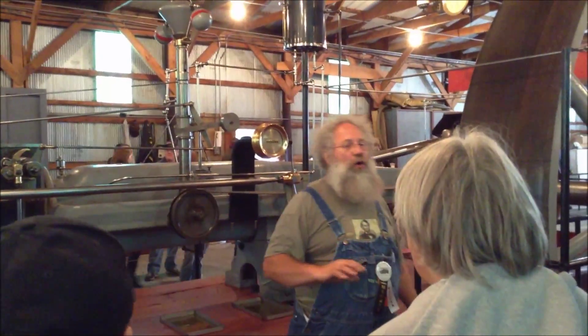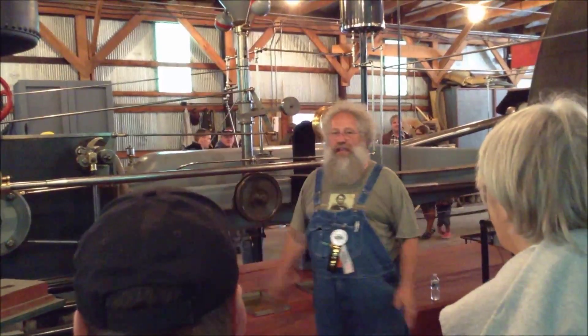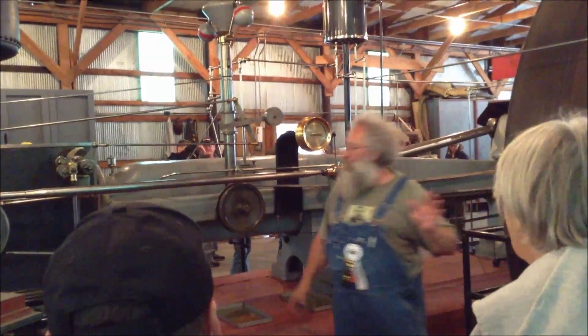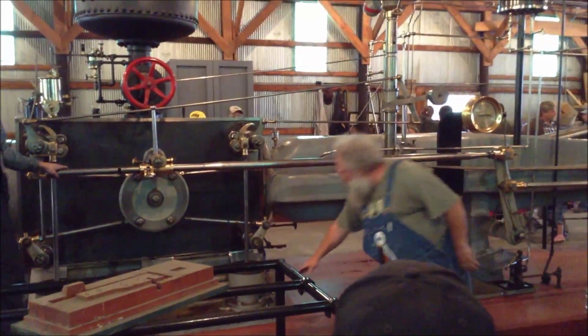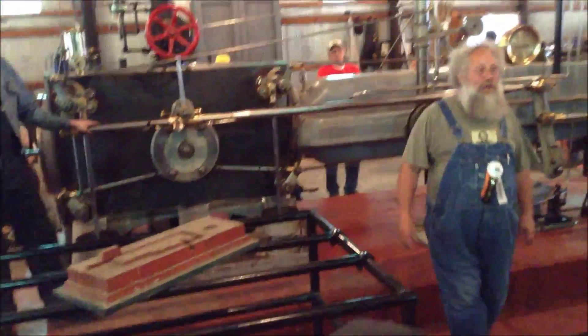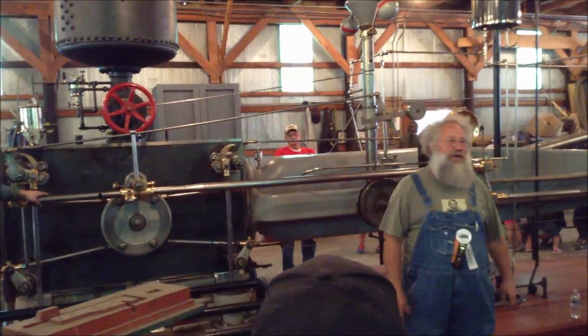Around 1952, a horrible flood in St. Paul flooded their factory. They were forced within a few years to convert to commercial power and mothball this engine. But this beautiful engine — they didn't tear it out or throw it in the scrap heap. Maybe they thought they'd use it again. So they just covered it up, oiled it down, and shut the door.